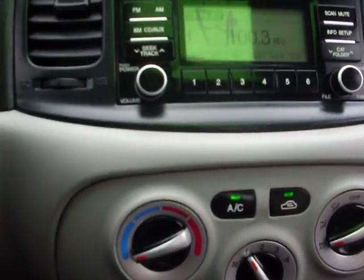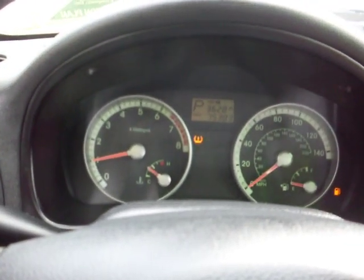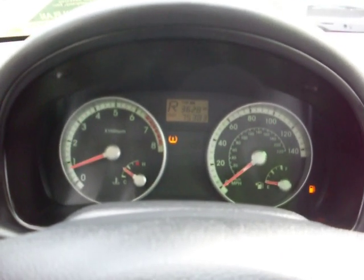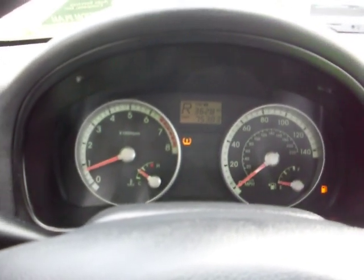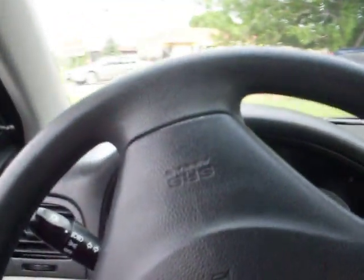Check the air conditioning. Let's take you guys for a quick test drive. The transmission goes from gear to gear without any kind of hard kicks.